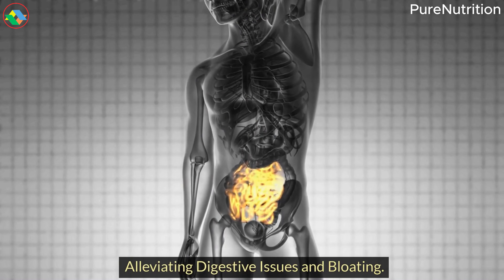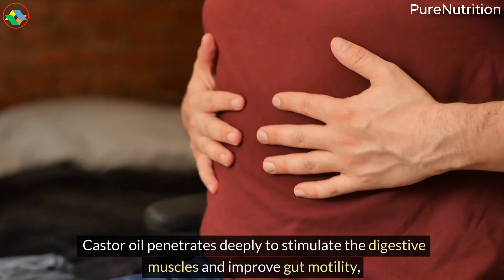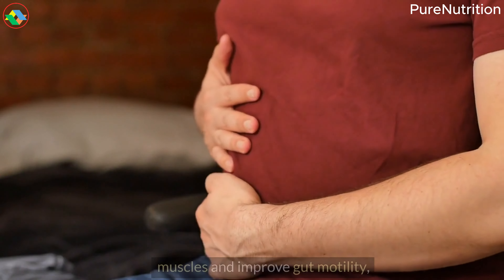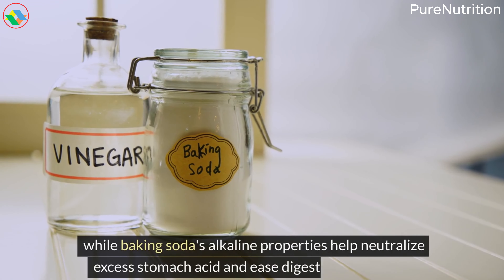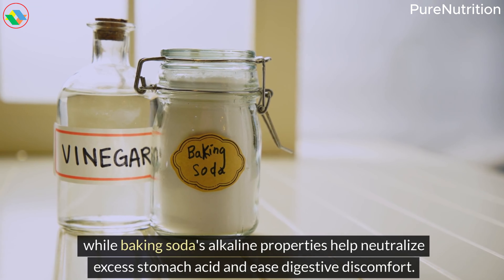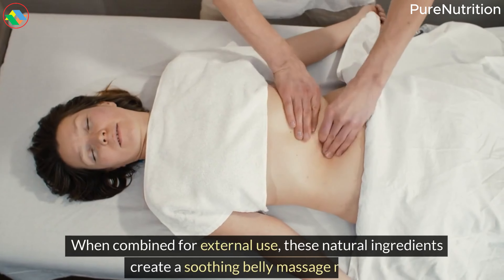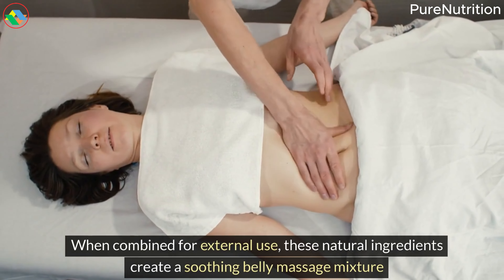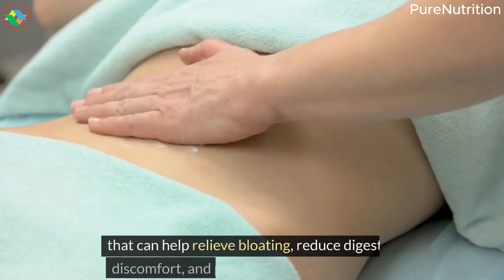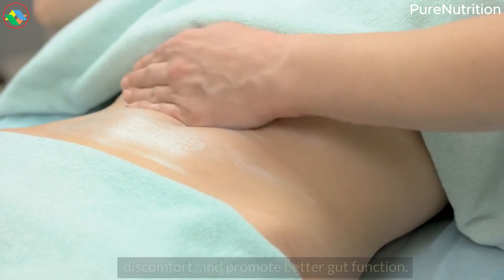9. Alleviating Digestive Issues and Bloating. Castor oil penetrates deeply to stimulate the digestive muscles and improve gut motility, while baking soda's alkaline properties help neutralize excess stomach acid and ease digestive discomfort. When combined for external use, these natural ingredients create a soothing belly massage mixture that can help relieve bloating, reduce digestive discomfort, and promote better gut function.